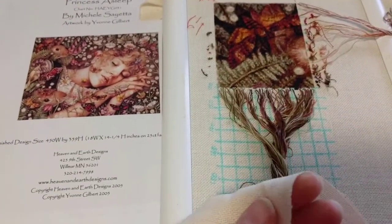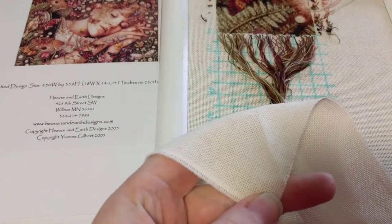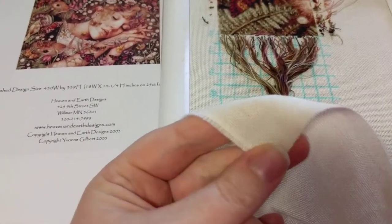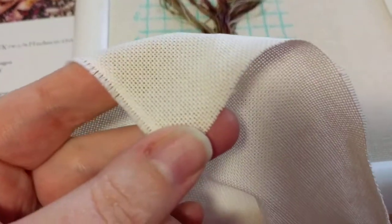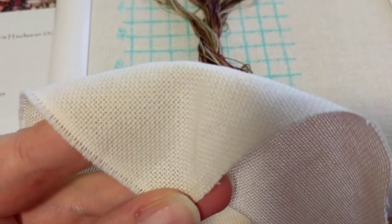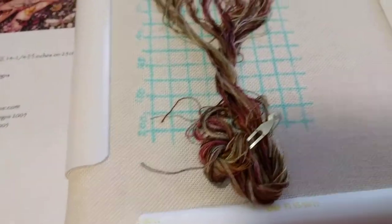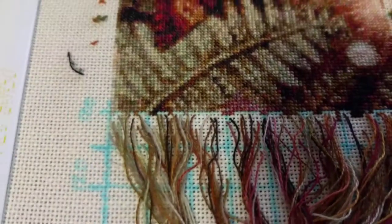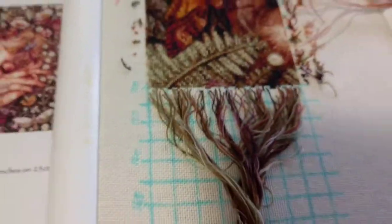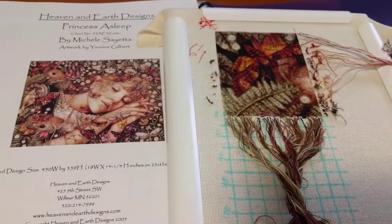I'll just mention that this is 27 count cream Linda. Linda is not Lugana or Jobelan or Jobellin or anything — it's really nice. 27 count, it's fun, it's really good fabric. I love it. I think it's pretty perfect. And it's one over one full crosses, and I've just gridded with a pen. That's all I have for today. I'll see you guys tomorrow on the 23rd. Bye-bye.